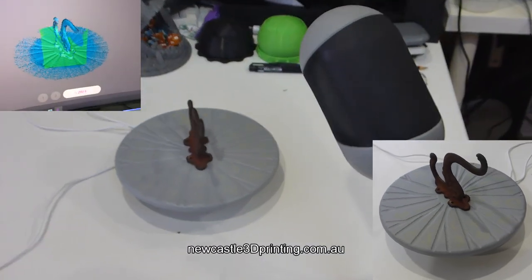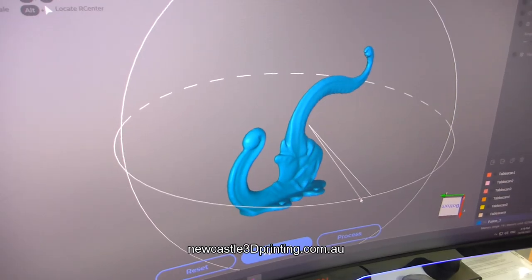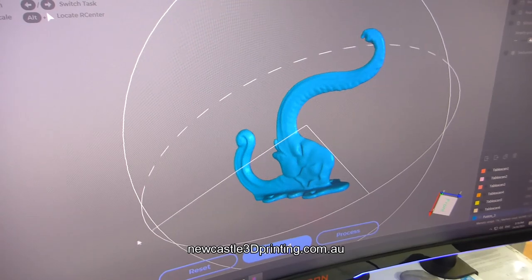In this case, a customer requested two copies of an antique cast iron wall hook. This video shows the real-time 3D LiDAR data acquisition and final file prior to printing. Larger objects can be scanned by hand in sections and then meshed together automatically.